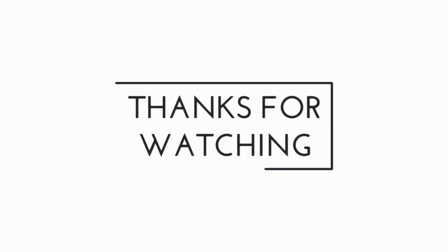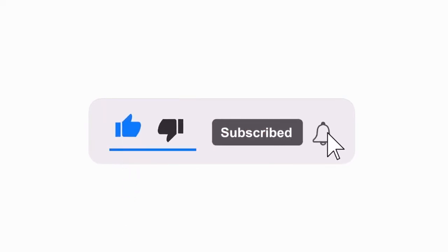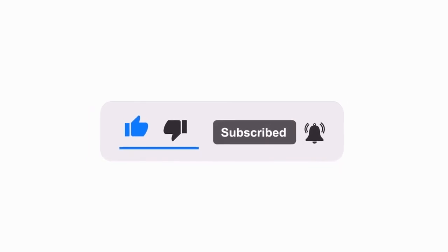Thank you for watching our Health Canada Corded Regulation video. If you like this video, please click below and subscribe to our Sunshine's Window Fashions page to see any upcoming new window treatment videos. Thank you again for joining and have a great day!